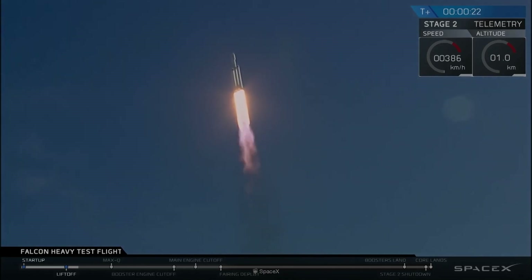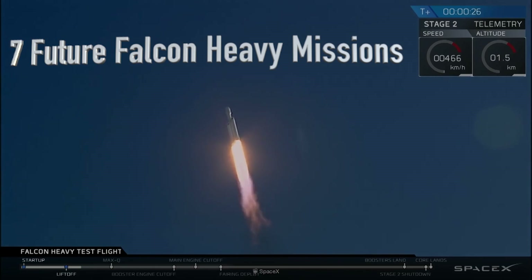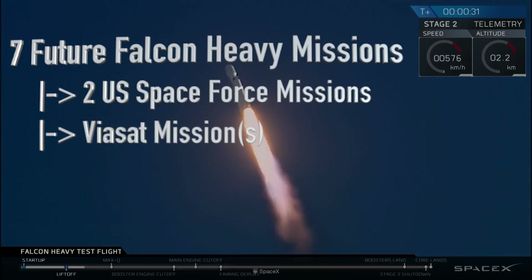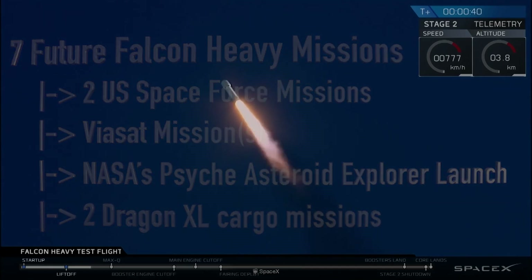With the Gateway launch contract, the company has seven confirmed Falcon Heavy missions in its backlog, including two U.S. Space Force missions this year, launches of the Viasat Broadband Communication Satellite, NASA's Psyche Asteroid Explorer in 2022, and two Dragon XL cargo missions to the Gateway.